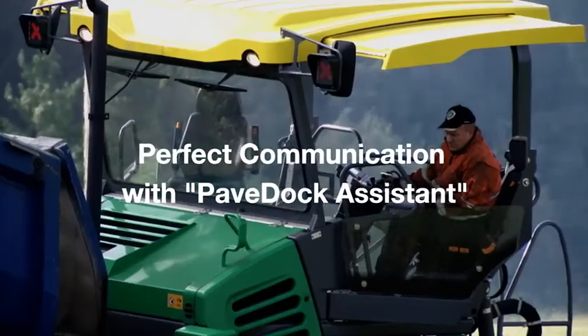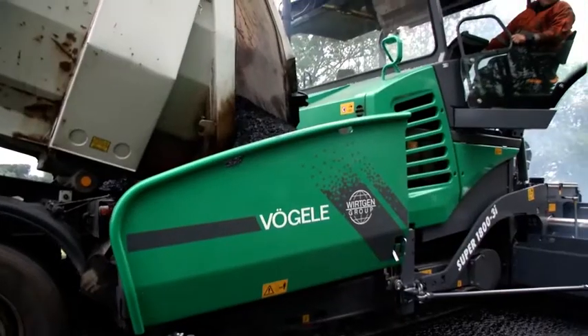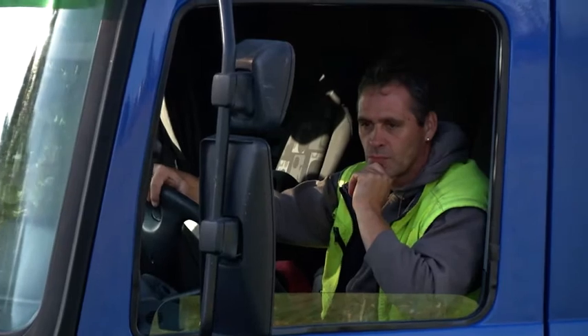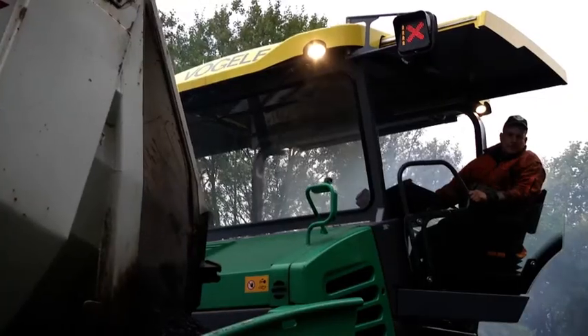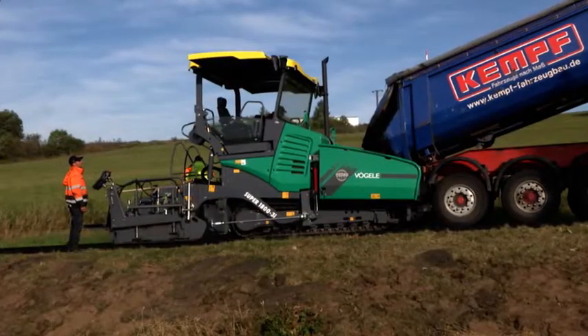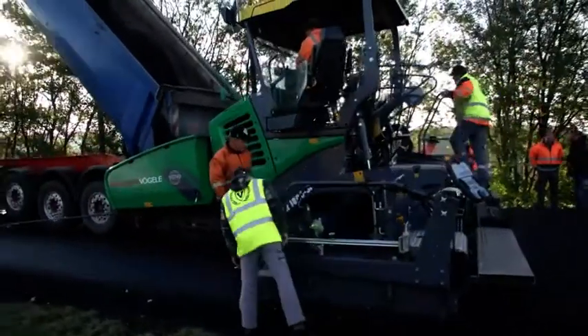With this simple and clear traffic light system, the lorry driver immediately understands the signals from the paver operator and can react right away. One glance at the signal lights, easily visible on the hardtop to the left and right, and the lorry driver knows exactly what to do. No wonder the material feed operations at the job site proceeded so swiftly and without interruptions.